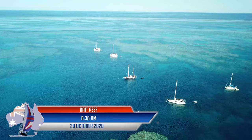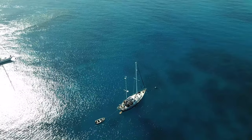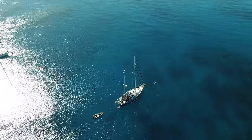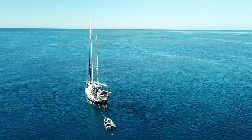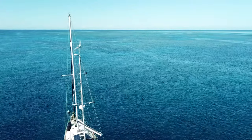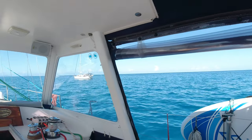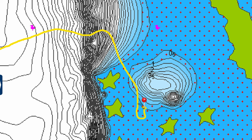We have had the most amazing stay here at Bait Reef, but it is time for us to drop the mooring lines and head on into the Whitsunday Islands. We are looking forward to catching up on a few anchorages that we have never been to, and we have got glorious weather. So let's turn around and follow our track out of here.